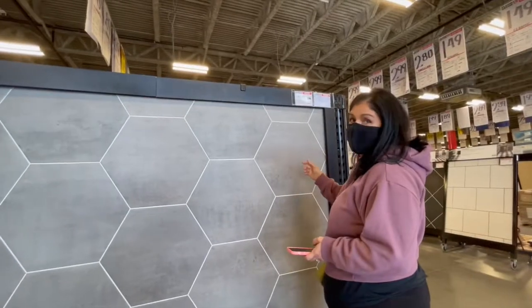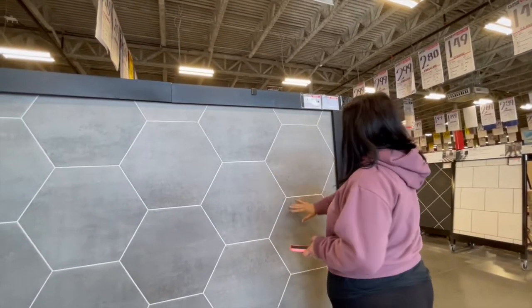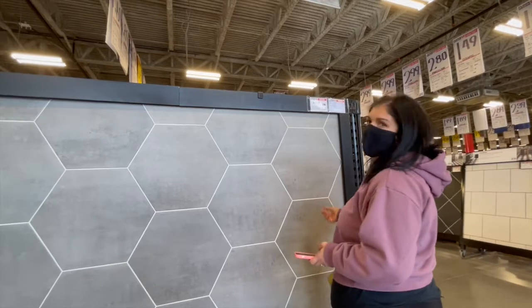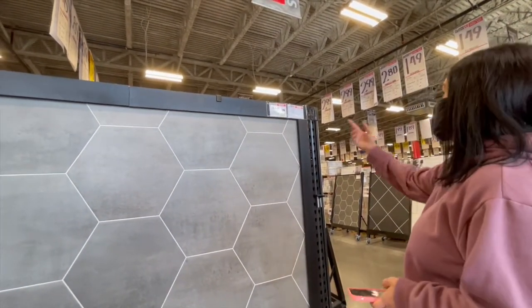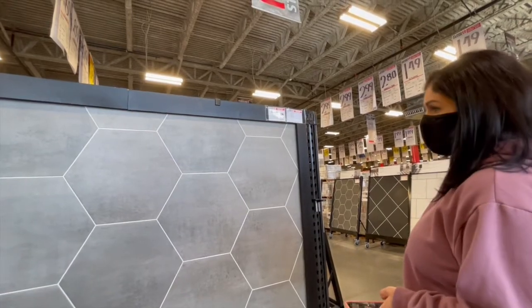I like this for my bathroom floor. Without the white grout. You're only going to need like 15 to 20 tiles — it's so small. For $3.29, I'm not mad at it.